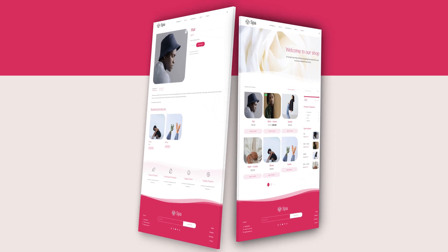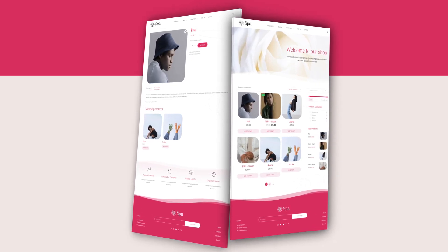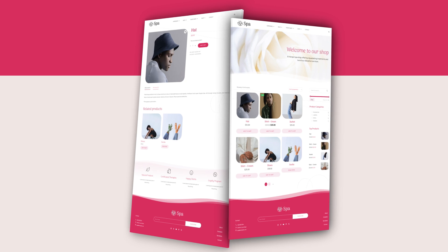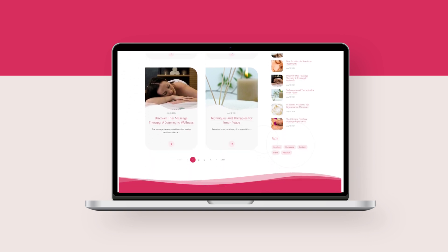We've also included our usual WooCommerce shop page and product page designs to help you get your e-commerce store ready in just a few clicks. And if you're thinking about blogging, or perhaps even launching a podcast, we've prepared some great blog post designs for those as well.